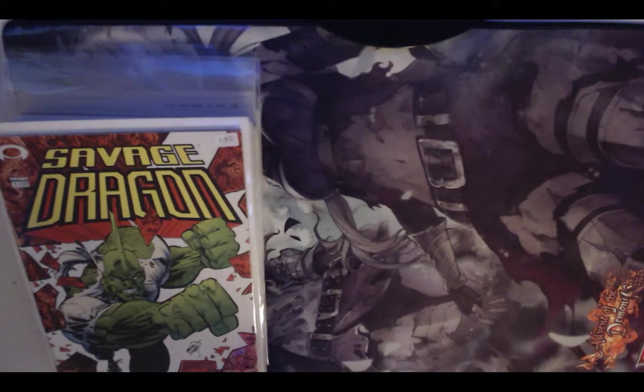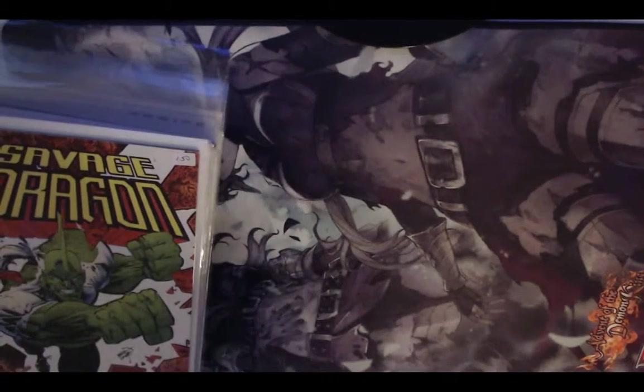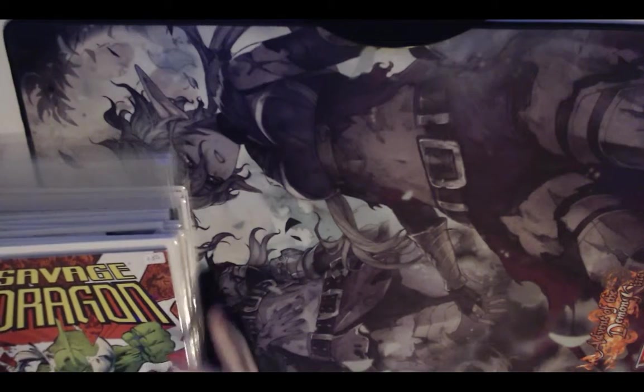Hello again YouTube, we are back for the second episode of the Comic Cart. This is all the comics I picked up this week, and it was a doozy, so let's get into it.